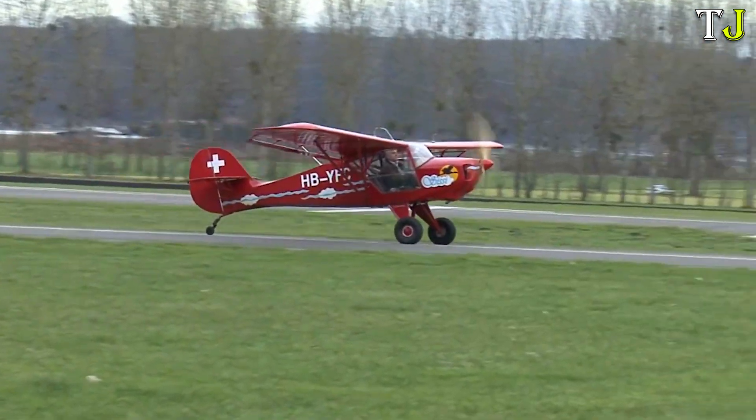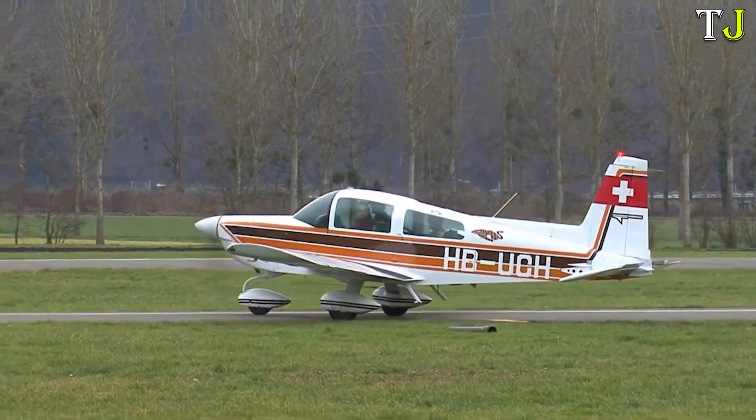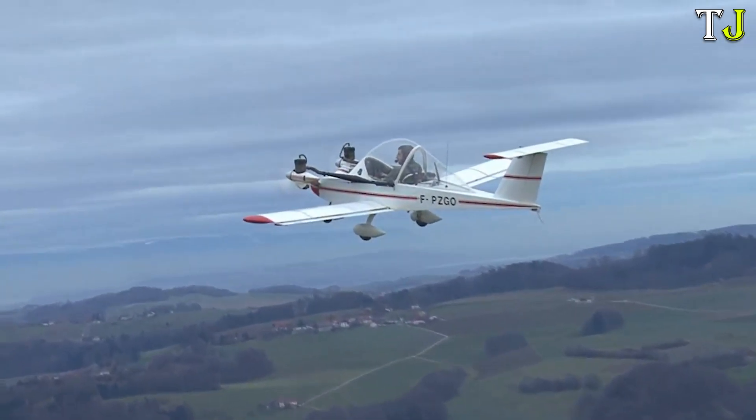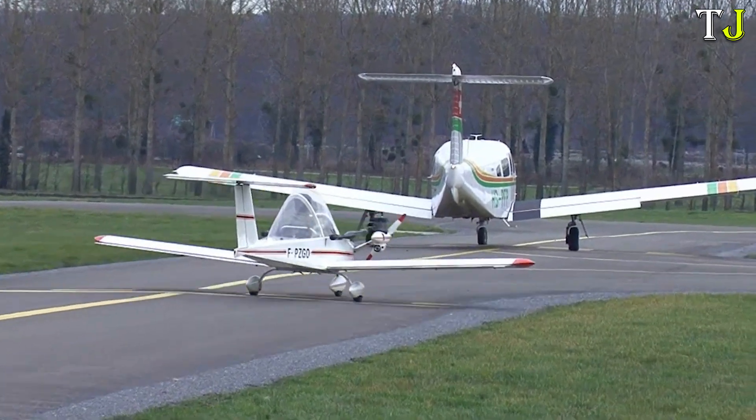Over the years it has undergone various modifications, proving its timeless innovation. A true testament to ingenuity, the Colomban Cricri continues to captivate aviation enthusiasts worldwide.